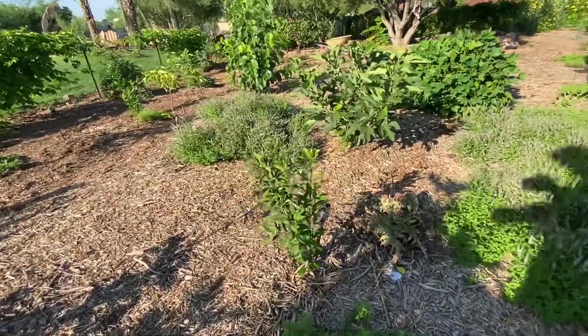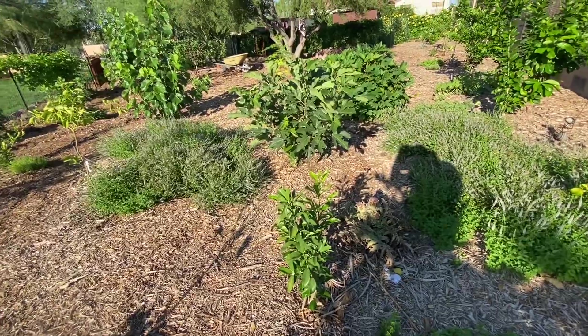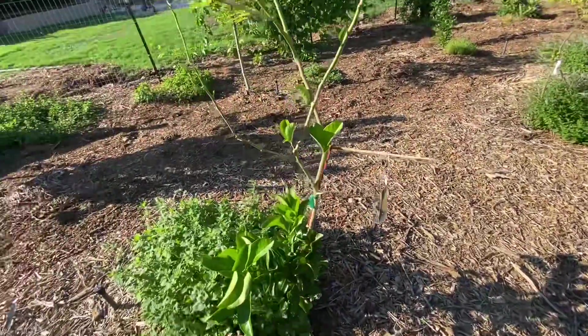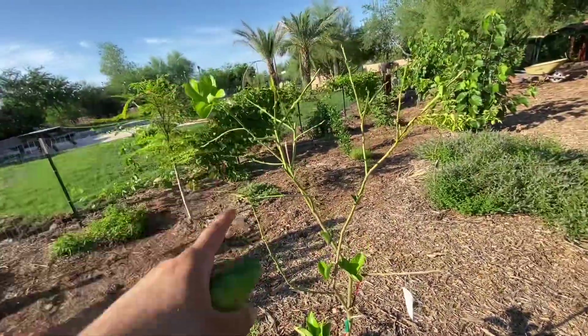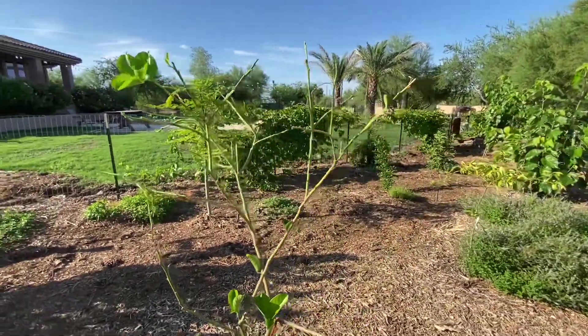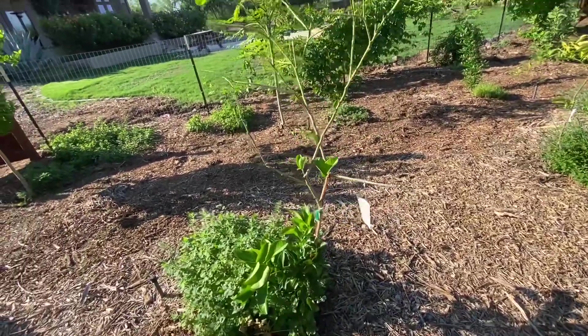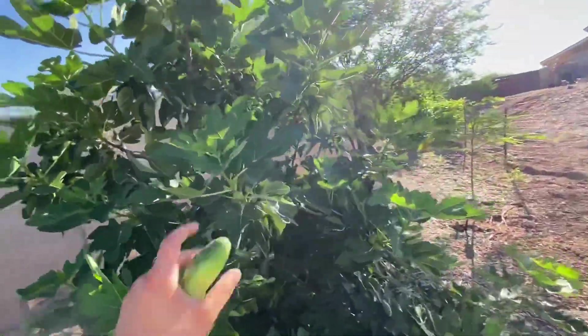This is a kumquat that died, but we got the rootstock to survive — so we're gonna graft back onto it. And then we have the Ponderosa lemon starting to push out new growth, actually. The top half almost looked like it was dead, but the bottom half has been thriving and striving. So we're super thrilled about that.